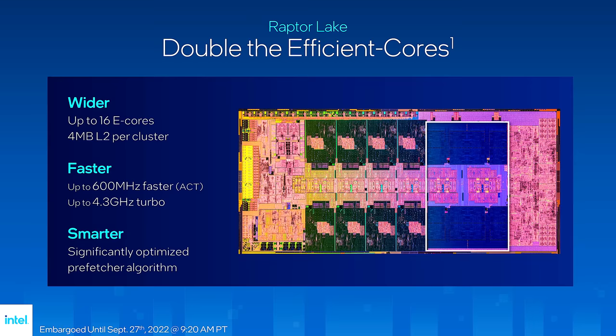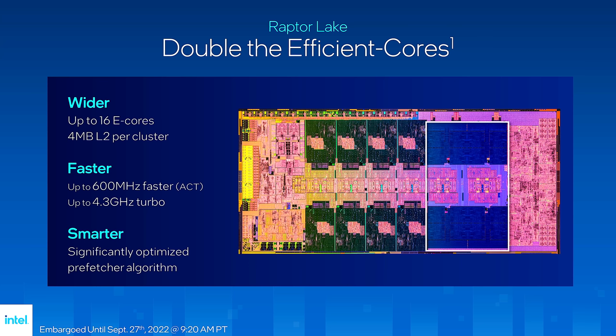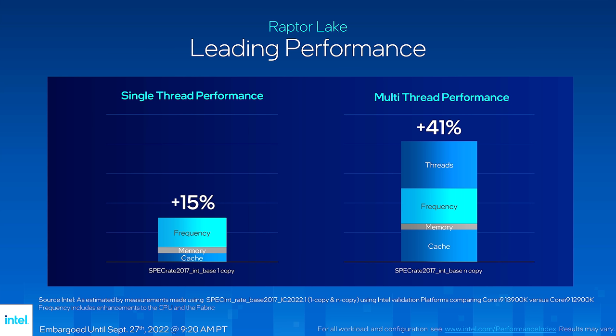Double the efficient cores — yes, this is part of why we weren't allowed to show you those close-up die shots. You might yawn and say who cares about these Atom cores, but you get more of them and they're running faster. These E-cores, in our experience, are equivalent to Skylake cores — they are not a waste of space. The question is how many do you actually need. Raptor Lake also has better memory latency and bandwidth: 5,600 mega transfers DDR5 out of the box, faster fabric, and a larger shared L3 cache.